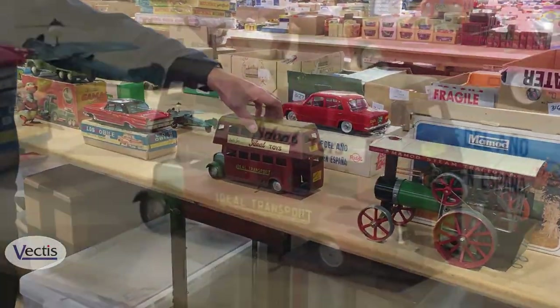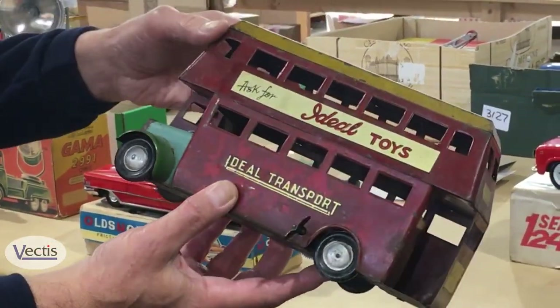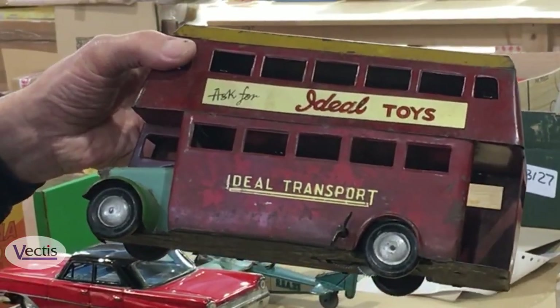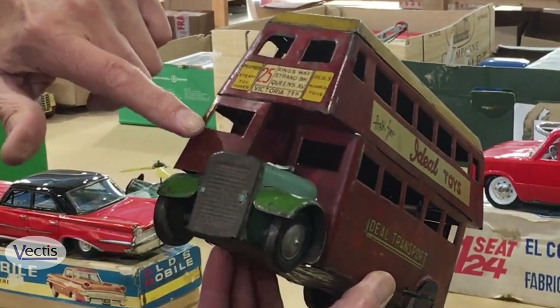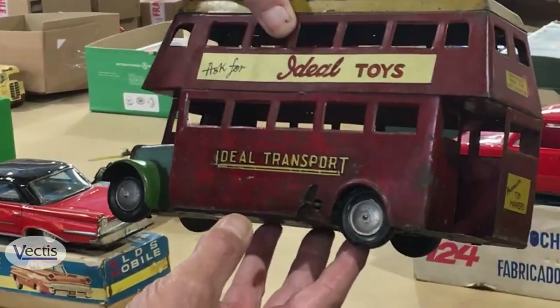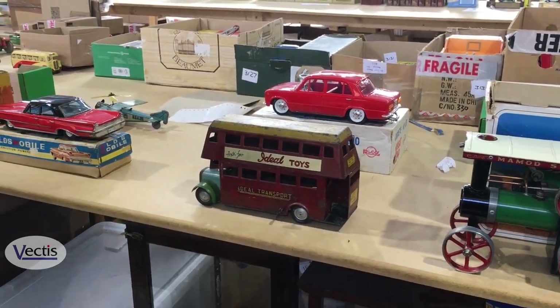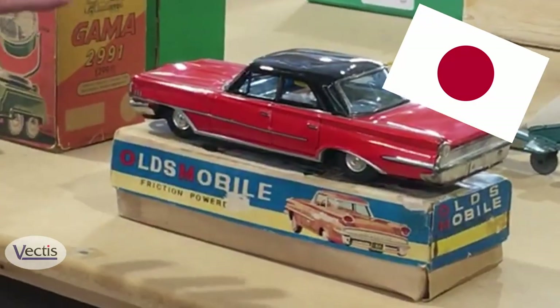This is of interest — a tinplate bus. It's a British-style bus but it's made by a company called Ideal, and it's actually made in India. So that's quite an interesting piece. You can see the half-cab of the old 1940s and 50s style buses. That's an Indian manufacturer — that should do well.